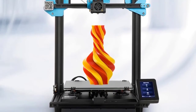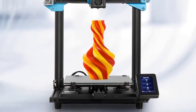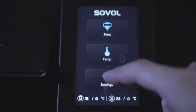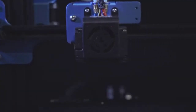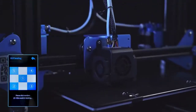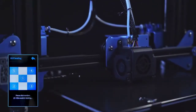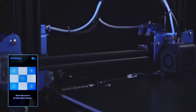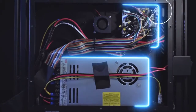It supports engraving with a wide variety of materials like wood, plastic, leather, PVC, paper, resin, and more. It also features a removable glass plate, resume printing function, dual Z-axis design, support for BL Touch add-on, and supports TF card and USB online printing.